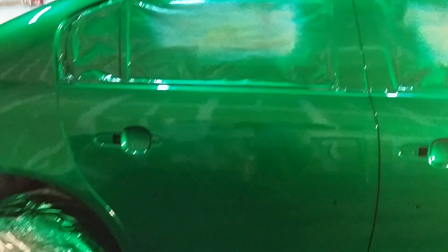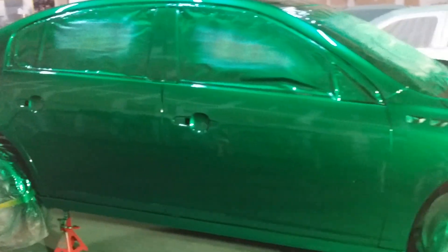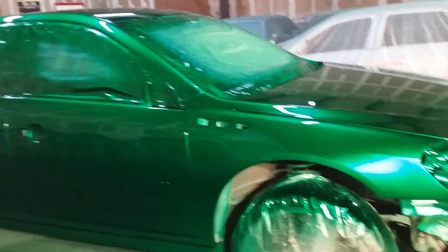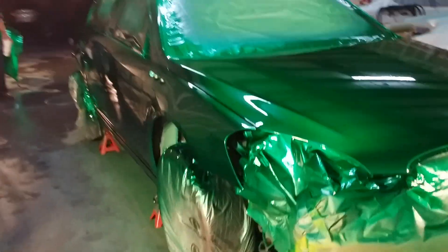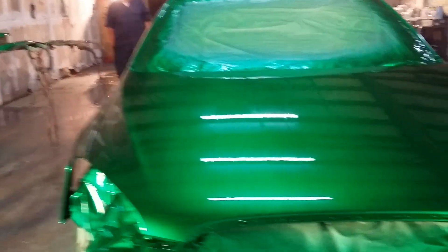Organic green over Orion Silver. Six coats of candy, five coats of clear. And I give a 10-year warranty with all my custom work.